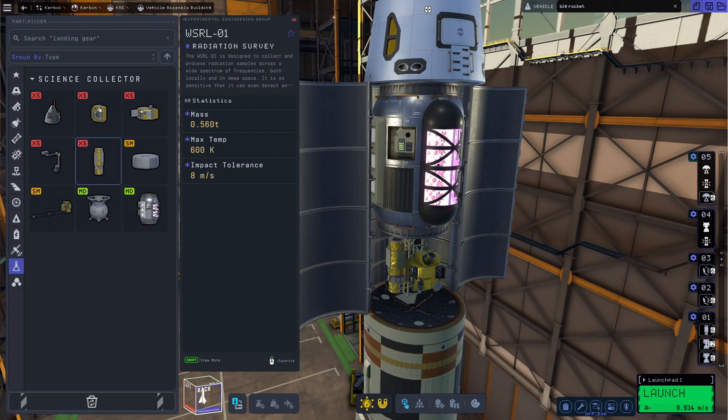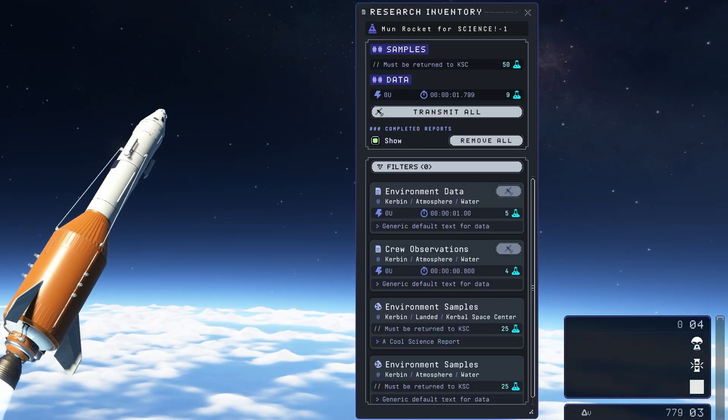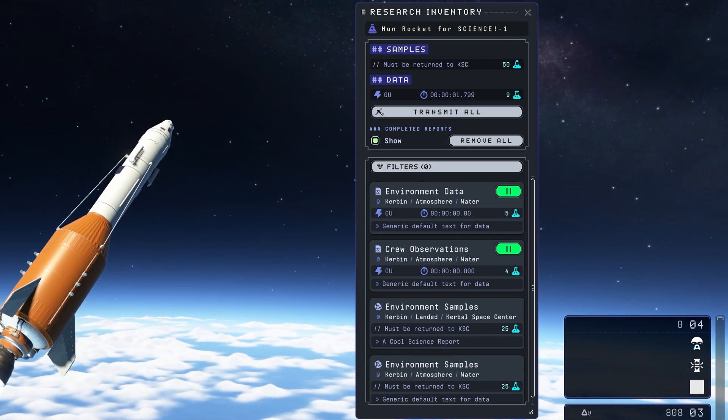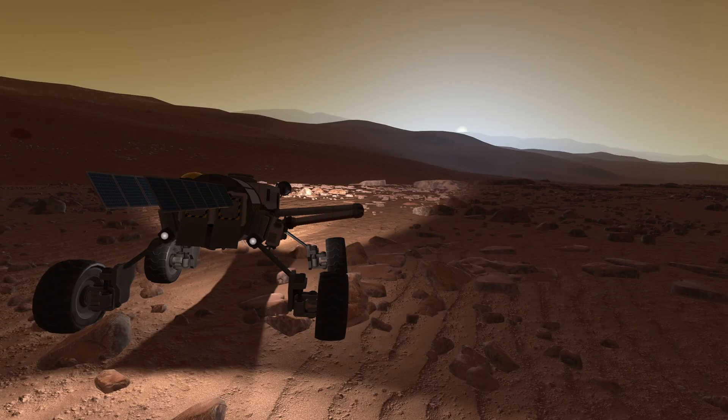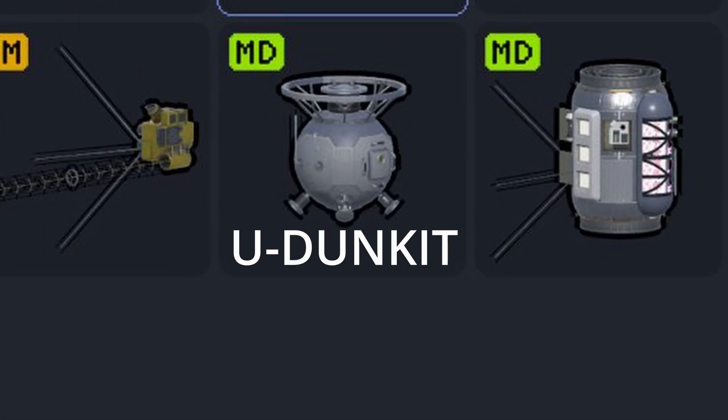We have seen a couple of science parts in the preview material made available after the FOR SCIENCE announcement. From what I was able to find out, there are going to be additional colony science parts once that part of the roadmap is released. Science experiments are going to take different amounts of time to complete, which will be made clear to the player in the research app of the user interface — though how much of a difference we'll probably have to wait for the update to find out. Also, some parts in KSP1 needed to be in a specific state to collect science, like the atmospheric sensor not working in a vacuum. This will also be the case for KSP2 science parts. For instance, there is going to be a science part called UDUNKIT that requires being immersed in liquid for it to work. These experiments are going to be familiar for experienced players of the original, but still different in specific ways to hopefully be interesting enough — if they work how they should.